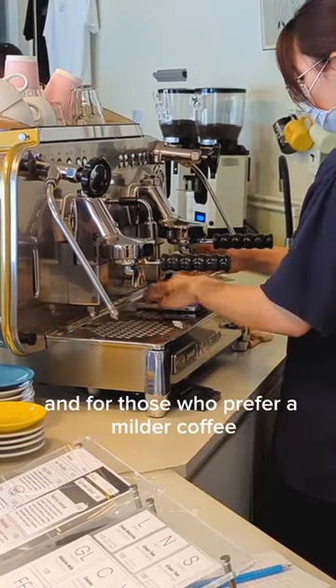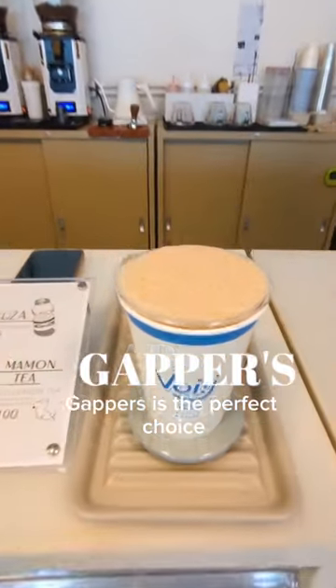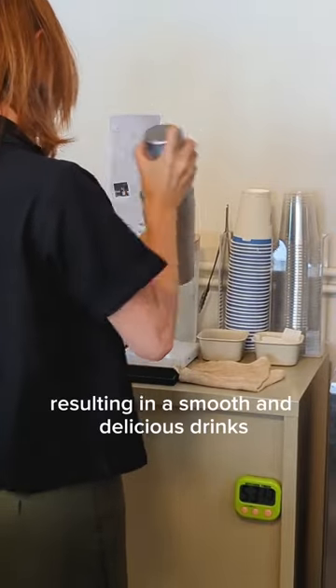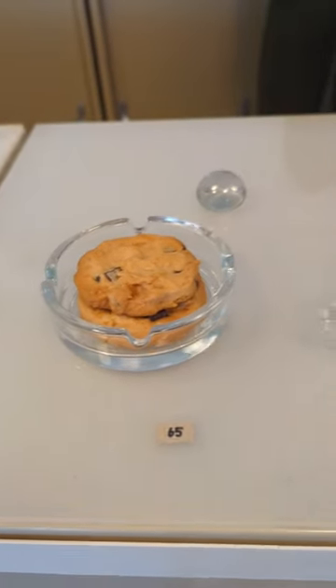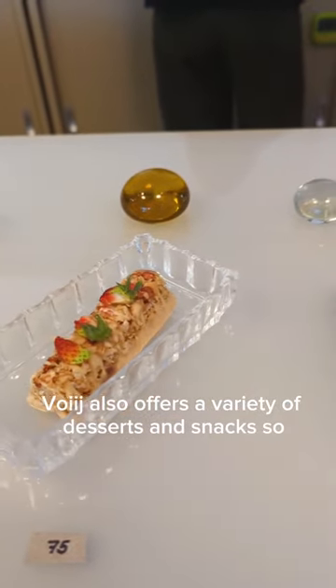And for those who prefer a milder coffee with a sweet and creamy flavor, Gappers is the perfect choice. This Thai-style coffee is shaken to perfection, resulting in a smooth and delicious drink that will satisfy any coffee lover's cravings. Forge also offers a variety of desserts and snacks.